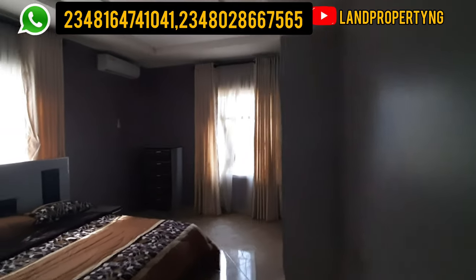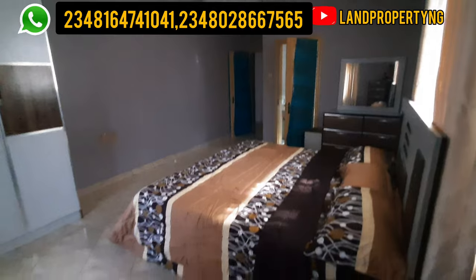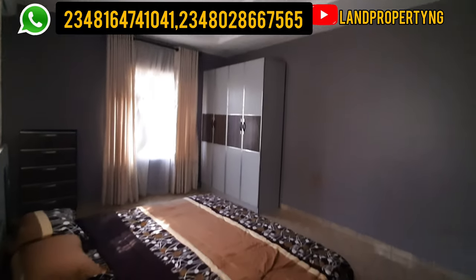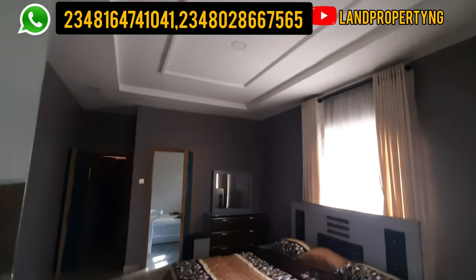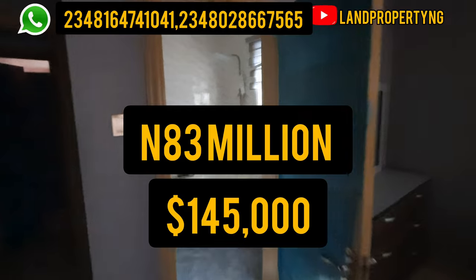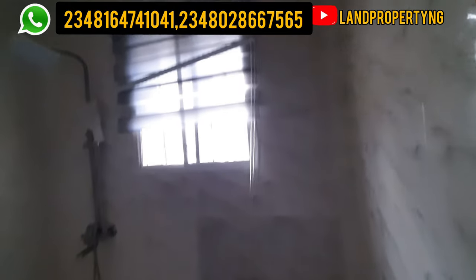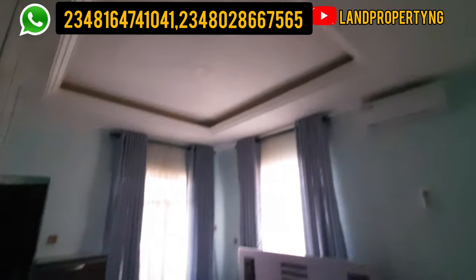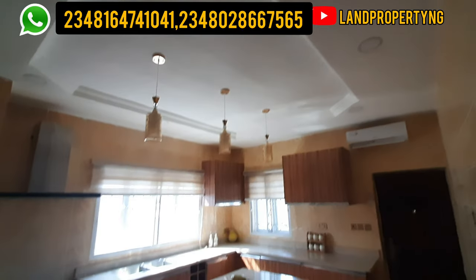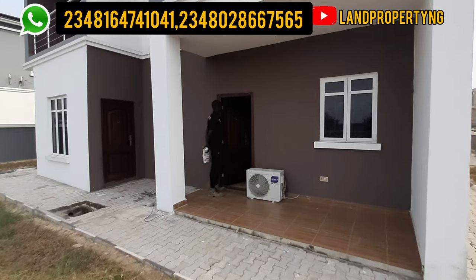This is a 4-bedroom fully detached house right in Amen Estate Phase 2. I know you'll be asking how much this house goes for. This 4-bedroom detached duplex is going for 83 million naira. You can do a 3-month, 6-month, or 12-month payment plan without interest. In dollars, this is going for 145,000 dollars. See how massive this estate is — it's worth your resources.